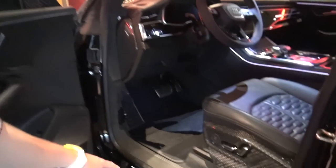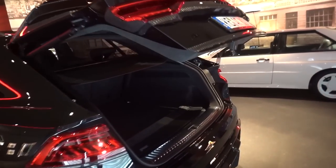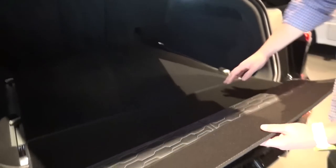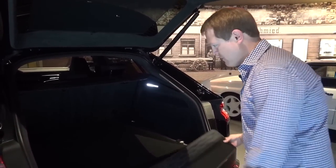Absolutely everything — the sill kick plates, lighting on the floor. Every single detail in the front, and it continues to the rear and even the boot. Just a really, really nice place to be. Even the boot liner is done with Alcantara. Inside the boot itself you actually have this panel that folds out to protect from getting scratches and scuffs on your paintwork if you need to lift things in. Ingenious — simple, but a very, very nice detail.